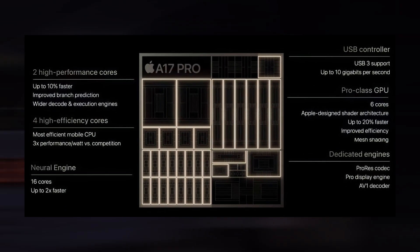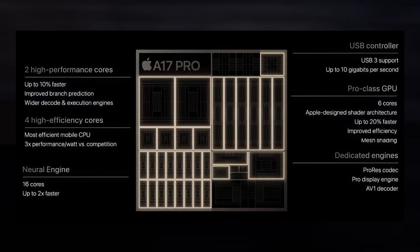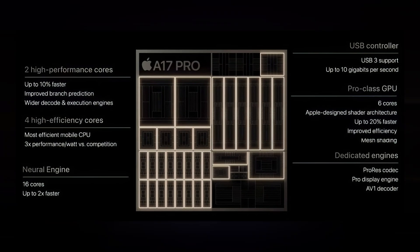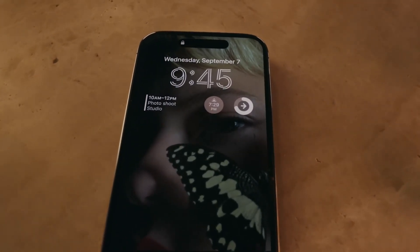With the introduction of the first 3-nanometer A17 Pro chip this year, the iPhone 15 Pro made history and was expected to deliver significant performance gains, particularly in the GPU department. But the 4-nanometer A16 Bionic from the 14 Pro was included in the iPhone 15 and 15 Plus. I felt that this strategy was flawed in a number of ways.